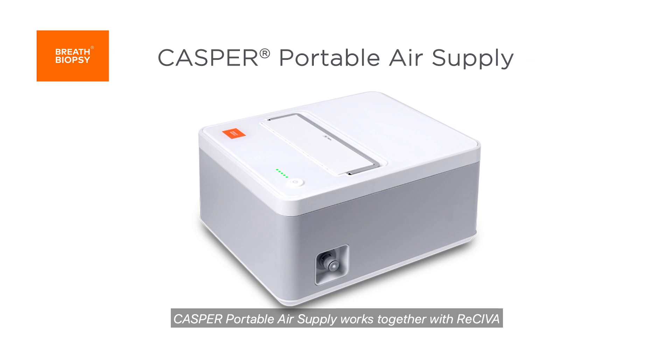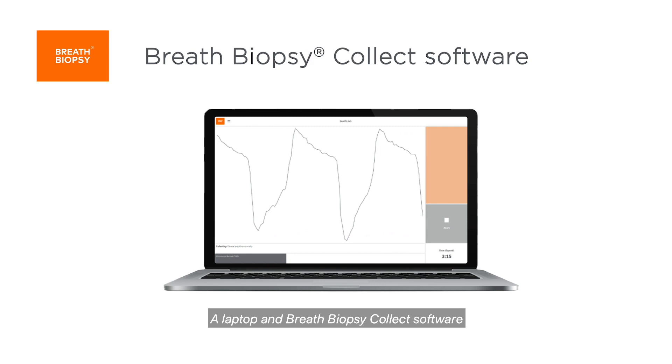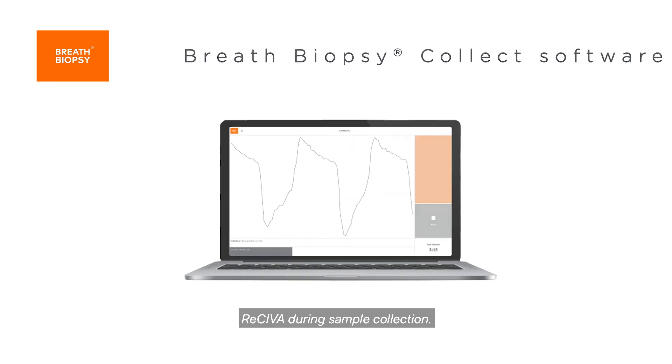Casper Portable Air Supply works together with ReSiever to improve breath sampling by reducing contamination caused by compounds in inhaled air. A laptop and breath biopsy collect software are also provided to operate and monitor ReSiever during sample collection.